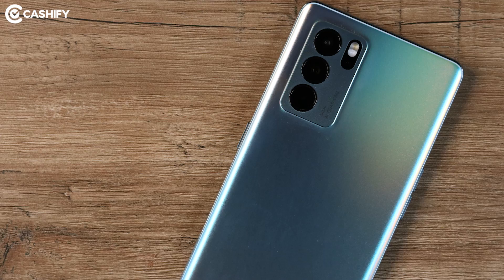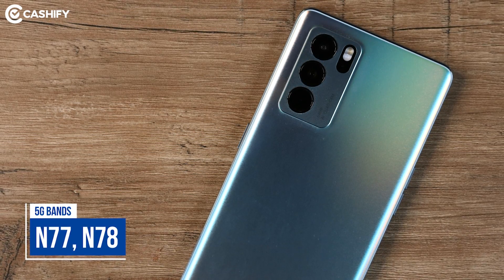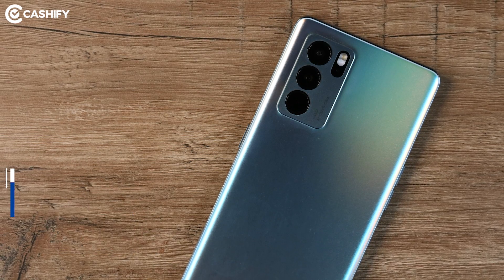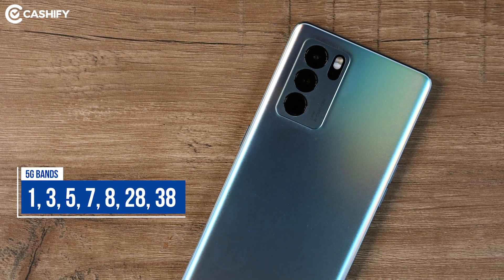In Reno6 Pro, you can see 11 sub-6GHz 5G bands. Majorly you can see N77 and N78 bands, which most likely will be coming to India. With that, you can also see N40 and N41, plus bands 1, 3, 5, 7, 8, 28, and 38 sub-6GHz 5G bands.